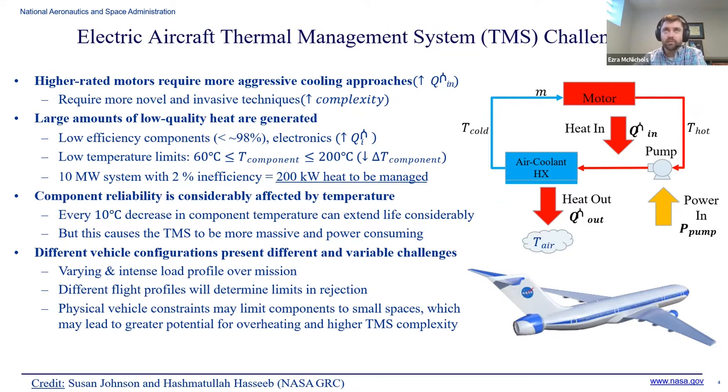Component reliability is considerably affected by temperature. These systems are meant to go on aircraft, so they need to operate for thousands of hours reliably, and thermal management plays a huge role in determining how long something can run before it needs to be serviced. Each TMS is also unique to the aircraft and the mission it has to fly — you have different load profiles for electronics over the mission. Do you size it for takeoff where it may be most demanding, or for cruise? It requires a combined system-level and component-level approach so your system is as efficient as possible.